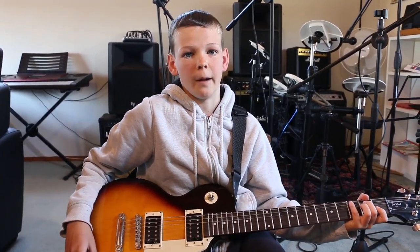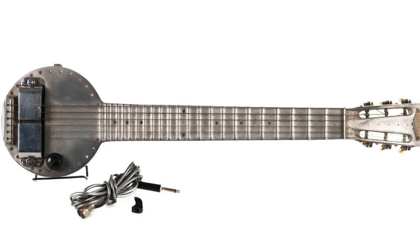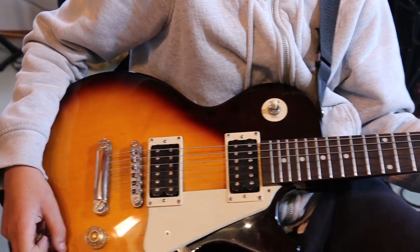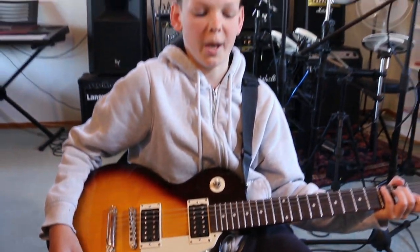Another type of guitar is the electric guitar. A man named Adolf Rickenbacker invented the first electric guitar in 1932. The electric guitar uses magnetic pickups which sense the vibrations coming from the strings, then turns the vibrations into an electrical signal which goes through the lead plugged into your guitar and out of the amplifier.